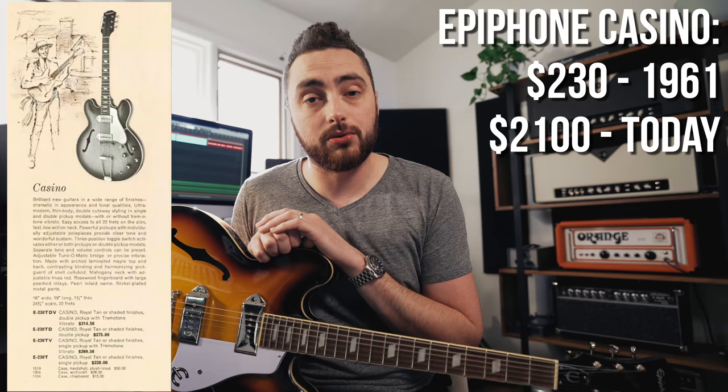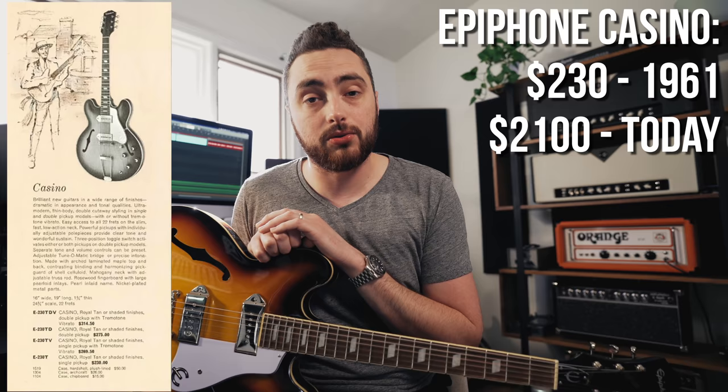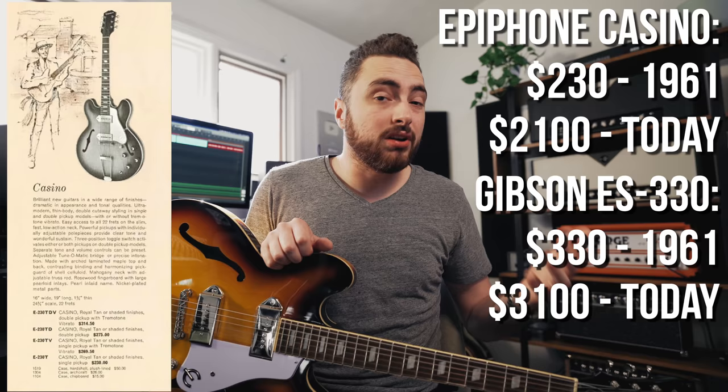The ES-330 was introduced in 1959 during the McCarty era of Gibson, as a follow-up to the earlier thin-line semi-hollow guitars like the ES-335. Although it looks like a 335, they're quite a bit different. The 330 and by proxy the Epiphone Casino are fully hollow thin-line guitars with a different pickup option than the 335. What's interesting is although Epiphone was considered the cheaper brand, they weren't all that inexpensive for the time. When the casino debuted, it was known as the E-230 — the 230 meant it was retailing for $230 US, compared to the ES-330 which retailed for $330 US. There's quite a bit of a price difference, but it's not like it is today.